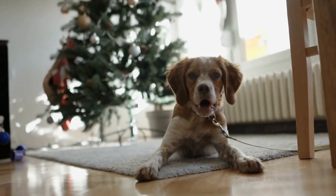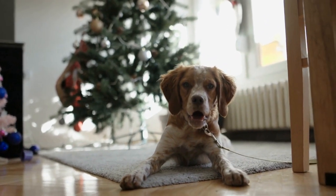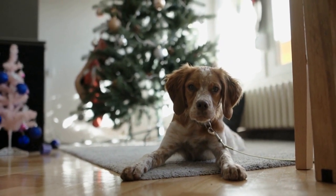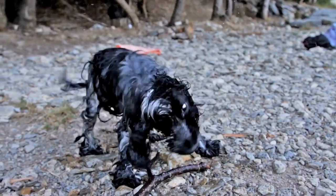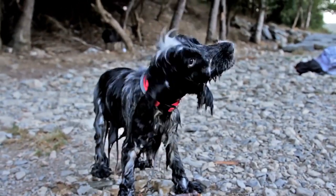Obedience classes or participation in dog sports like agility or flyball can also provide mental stimulation while enhancing the bond between you and your furry friend. Interactive Toys and Treat Dispensers are a fantastic way to provide mental stimulation while keeping your Springer Spaniel entertained.